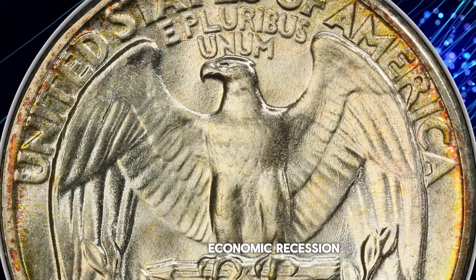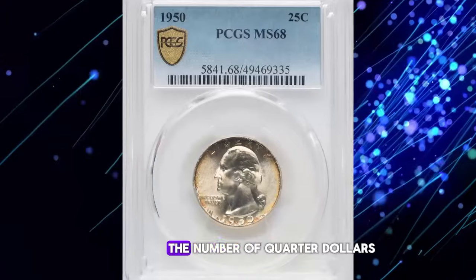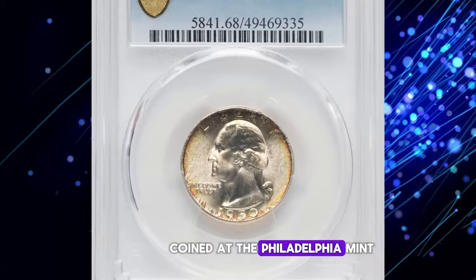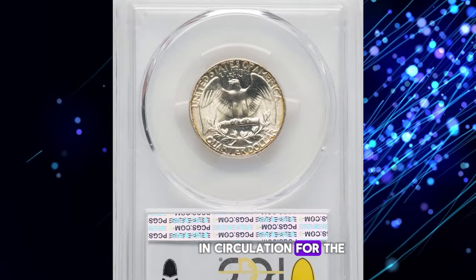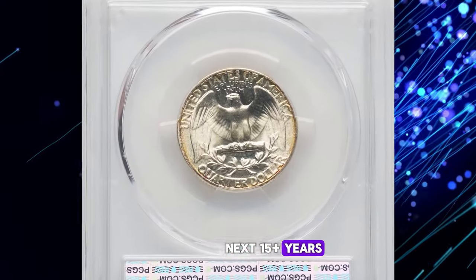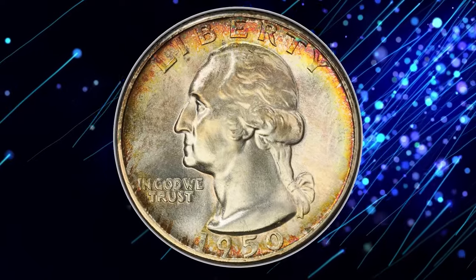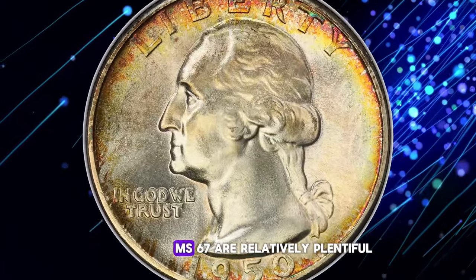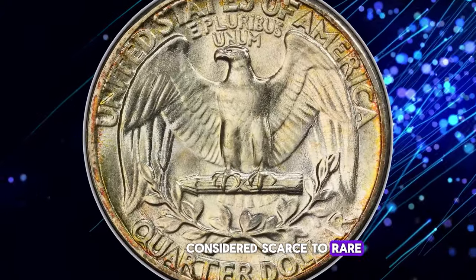1950 was marked by economic recession, and although mintages began to recover toward the end of the year, the number of quarter dollars coined at the Philadelphia Mint was sufficient to make this issue quite common in circulation for the next 15-plus years, until it was withdrawn along with all other silver pieces. While gems up to MS67 are relatively plentiful, anything graded higher is considered scarce to rare.